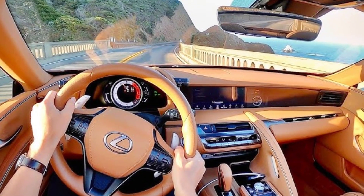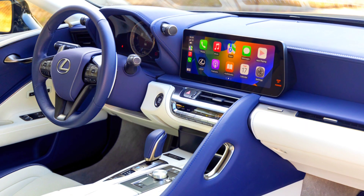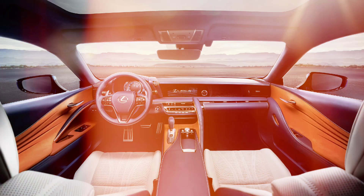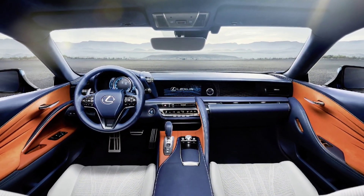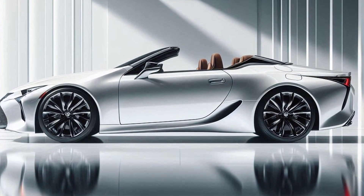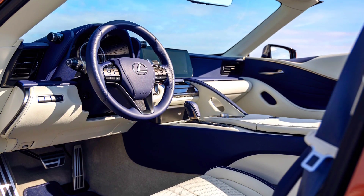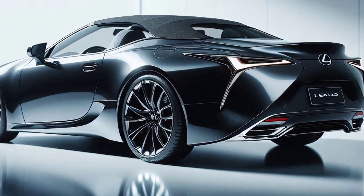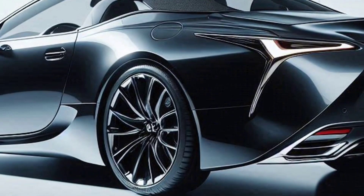Advanced technology at your fingertips. Entering the cabin, you will be greeted by a luxurious and futuristic interior. Lexus doesn't play around when it comes to comfort and technology. The latest infotainment system with a large touch screen is ready to provide all the information you need, from navigation to music control. There is also a Mark Levinson audio system that makes every song sound like a private concert in the car. Seats that can be adjusted with various massage modes also make long trips comfortable.